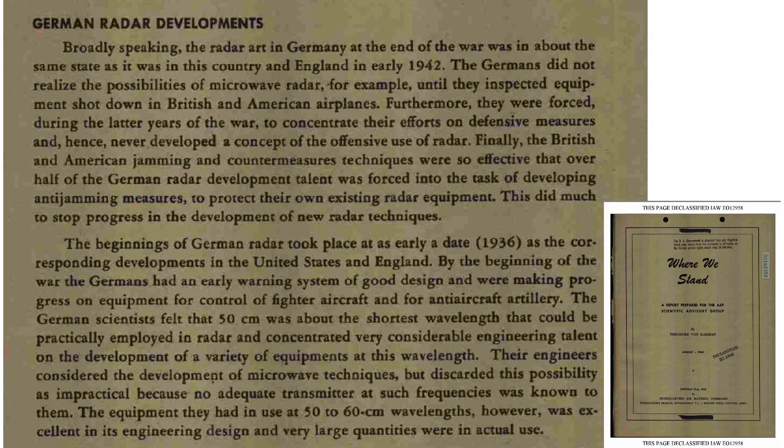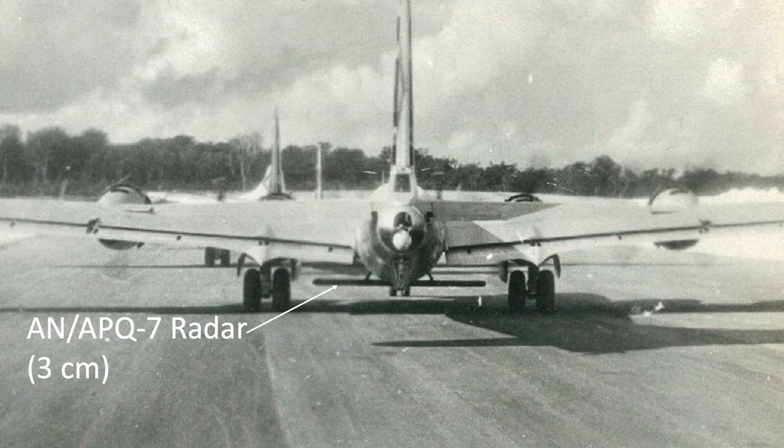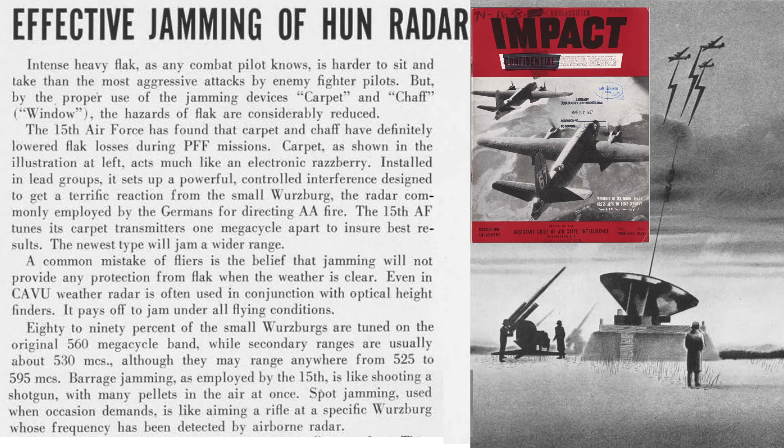German radar technology lagged behind the Allies, as discussed on this page from an August 1945 Headquarters Air Material Command document titled Where We Stand. At the end of the war, the Germans were at the same state of radar technology as the Allies were in 1942. They never thought microwave frequency was possible until inspection of salvaged radar systems from downed U.S. and British bombers. They expended large resources trying to mitigate the effects of Allied radar countermeasures. The German radar mostly operated in the 50-centimeter wavelength, while the Allies developed high-fidelity 3-centimeter radar. Flak has a more detrimental effect on bomber crews than fighters.